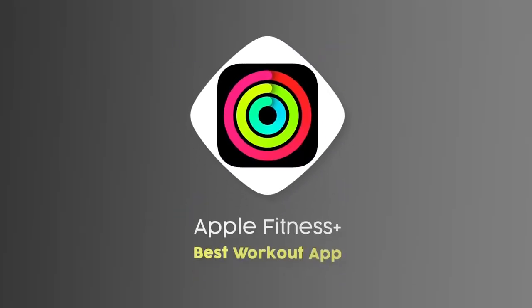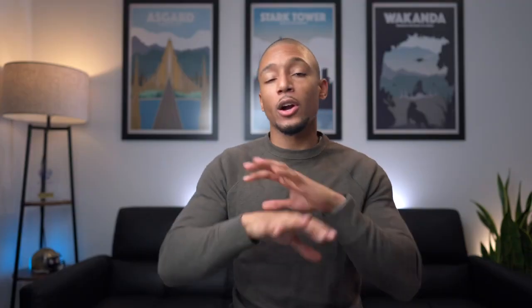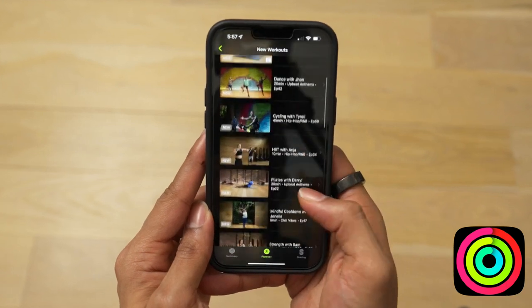Starting with the best workout app: Apple Fitness Plus, which was literally one of my favorite all-time workout apps to use last year, and it was my saving grace during the pandemic. What I love about it is there are a ton of workouts that have a lot of variety to them, like dance, rowing, cycling, HIIT workouts, and Pilates.